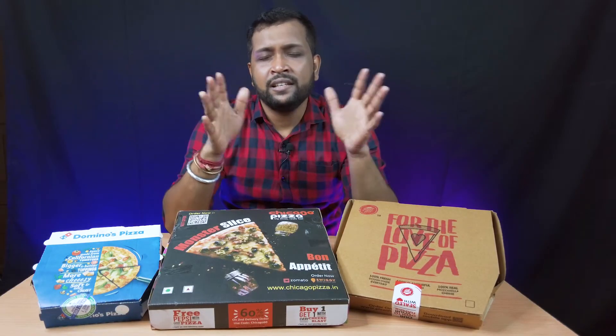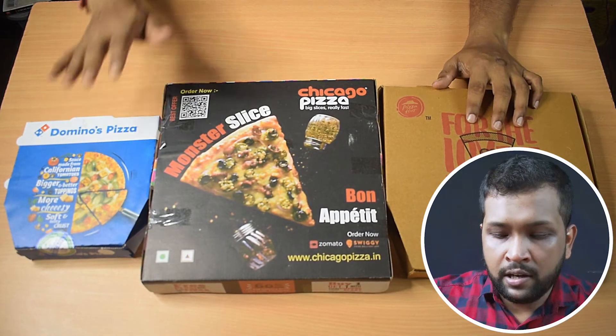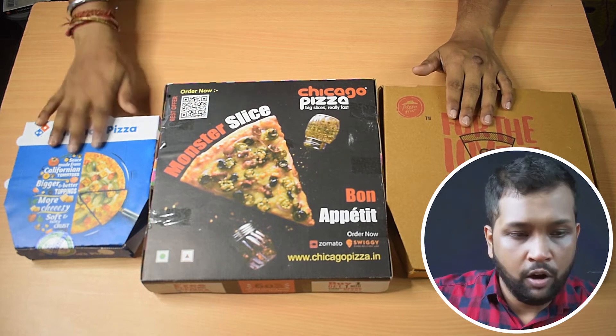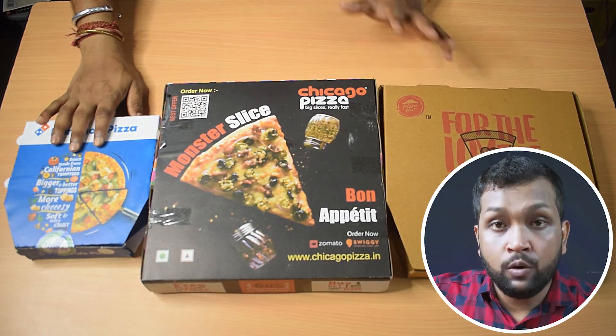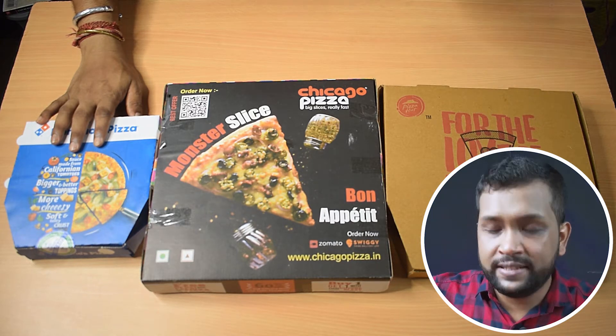Before I start the unboxing, let us change the angle so you can get a better view of the pizzas. So the three contenders are: Chicago, then Pizza Hut, then Domino's. Let us now take a look at the boxes to see if they can withstand a journey.